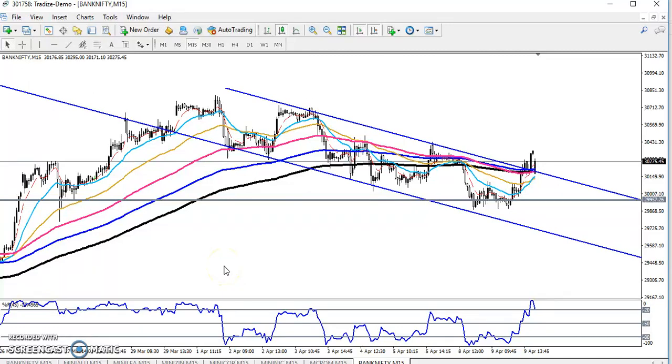Hello traders, welcome to Hello Is Blue. This is Diphen Google, and in this video I'll discuss Bank Nifty. Here we can see the Bank Nifty on a 15-minute chart. Yesterday I gave this range — I think you remember Bank Nifty is running in this range.